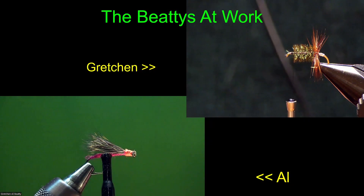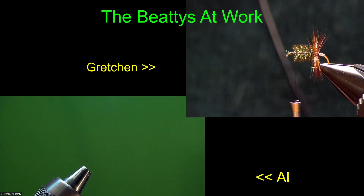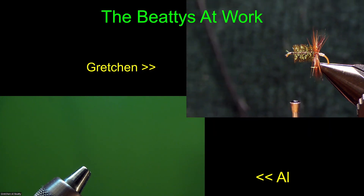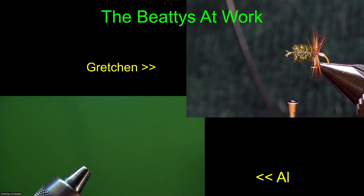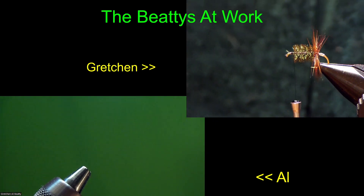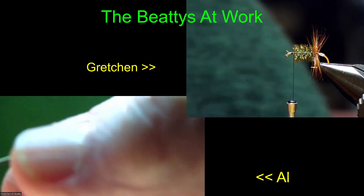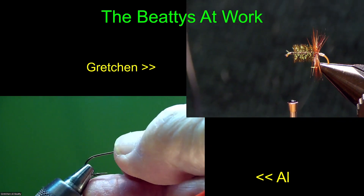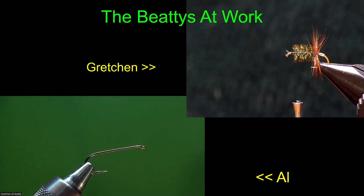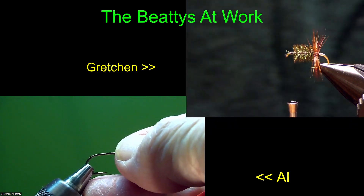We have a box over here of common flies that we try to keep in inventory in case we want to sell a few. We've got royal wolves, parachute adams, renegades, yellow humpies, guide's prints, hare's ear, and a bunch of miscellaneous hoppers and nymphs and some lime intruders. The major ones are the royal wolf, parachute, renegade, yellow humpy, guide's prints, and hare's ear - and we size 12 through 20 in all of those.